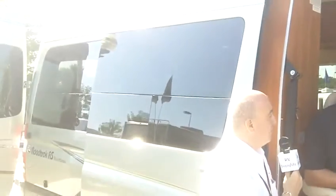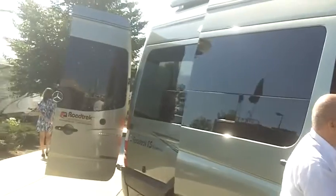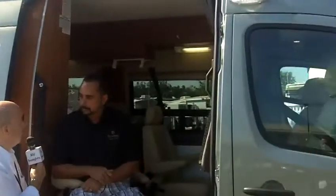Class Bs historically have not been big sellers, but all of a sudden they are, and it's probably one of the fastest-growing areas in the RV industry. What do you attribute it to — newcomers coming in, or veterans who are downsizing but still want luxury?